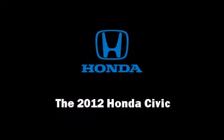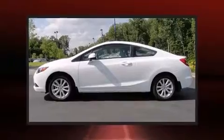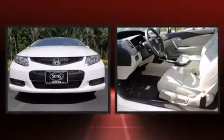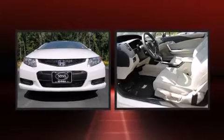Introducing the 2012 Honda Civic. This two-door, five-passenger coupe stands out among competitors in its class. Honda made sure to keep road handling and sportiness at the top of its priority list.